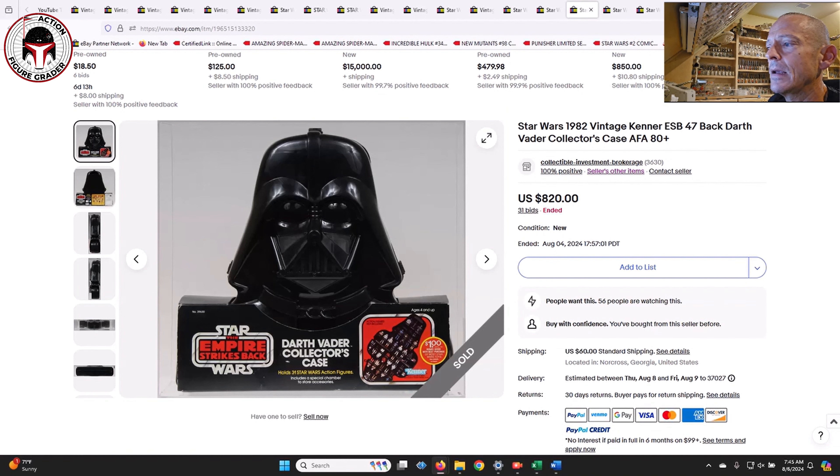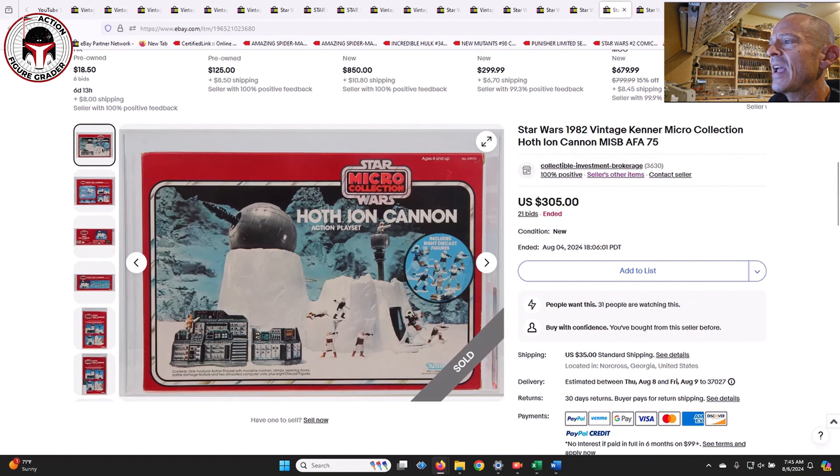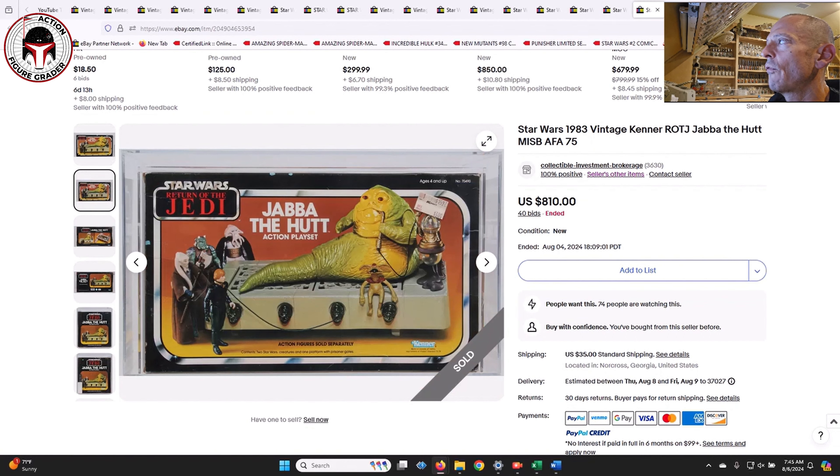Going back to CIB, they had some other oddities. First is the Empire Strikes Back Darth Vader carrying case with a one-dollar rebate offer on the packaging - graded AFA 80-plus, sold for $820. That's a big number, but that's a variation with the rebate offer. Then we had the micro collection Hoth Ion Cannon - one I had as a child and played with non-stop. I loved the clicking when you turned it. That one was AFA 75 and sold for $305.